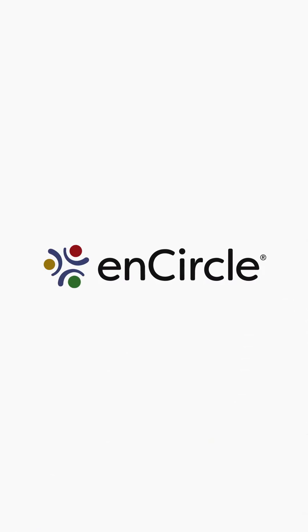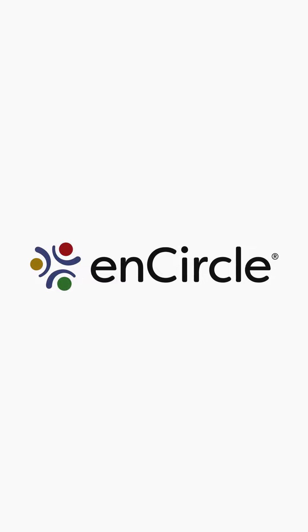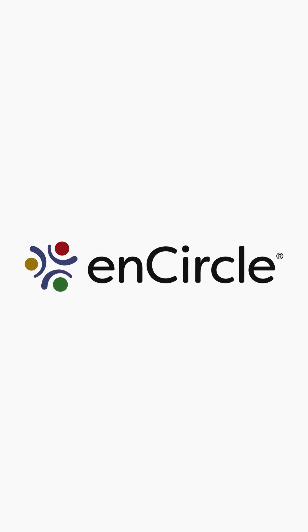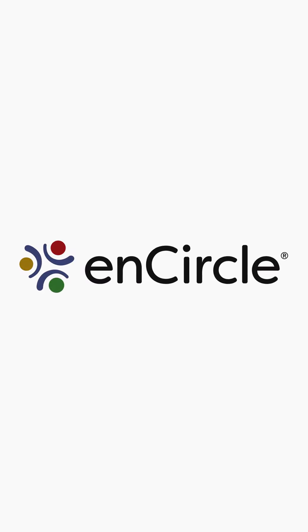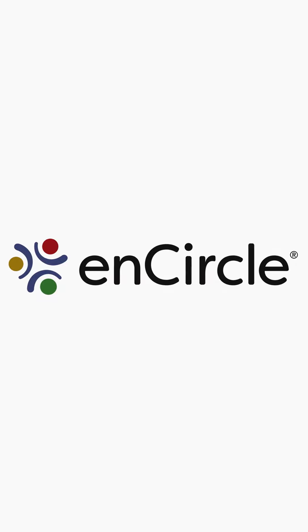We at Encircle are excited to expand our services in the Northern Virginia region. Renovation of Our Lady of Angels is coming to a close and tours are being scheduled daily. Please contact Encircle for more information.